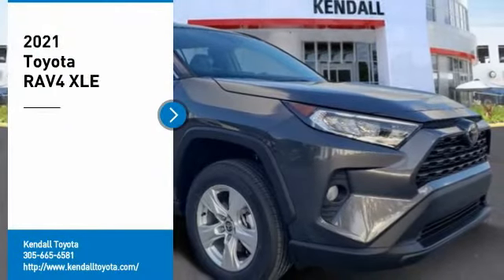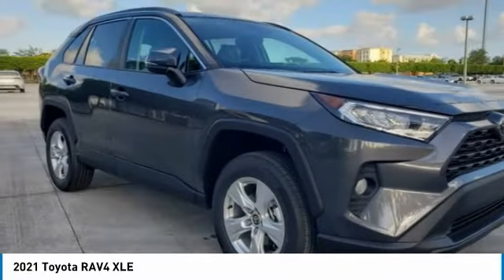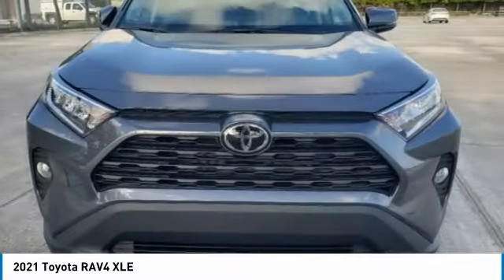Looking for the right vehicle? Check out the 2021 RAV4. The RAV4 is one of the most fuel-efficient SUVs in its class.